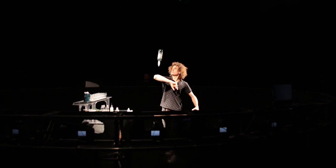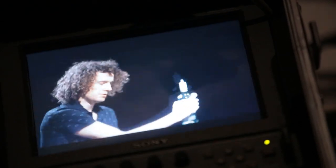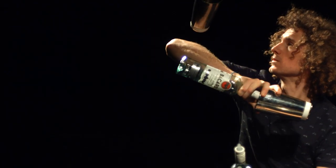Now what's flair you may ask? It's a style of bartending which involves manipulating the objects, maybe even the liquid, to make it a little bit more entertaining to the customer when you're making a cocktail.